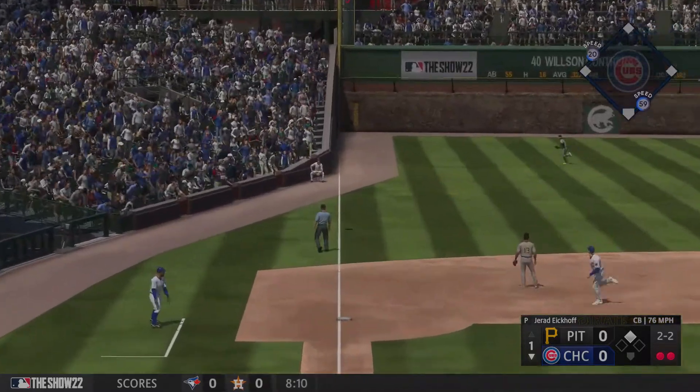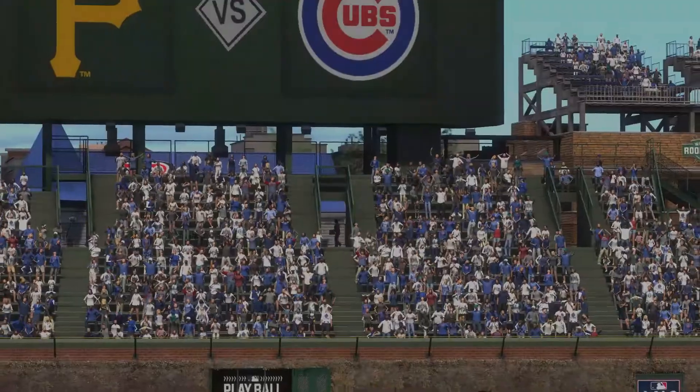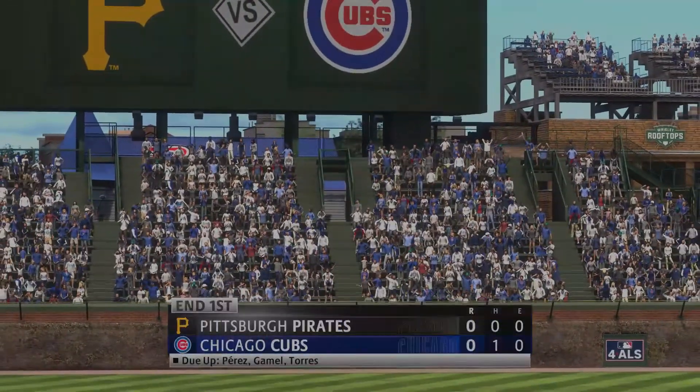In the air, left field. Gamble on the move towards the line. No trouble here. Puts it away for the out. And that is the inning.